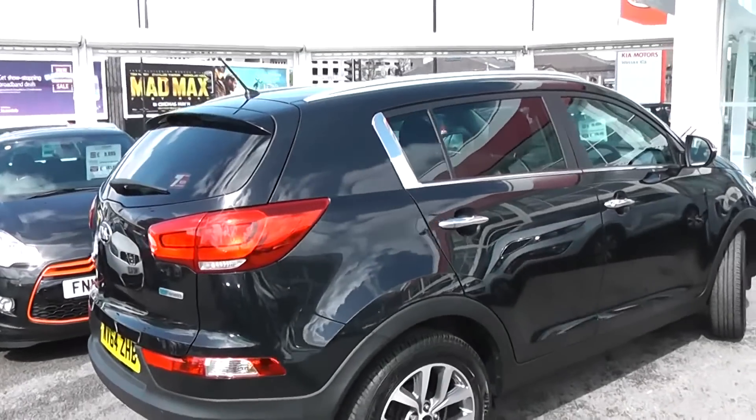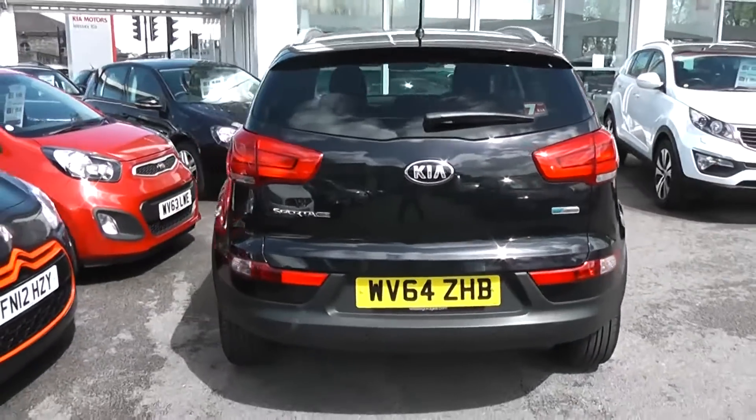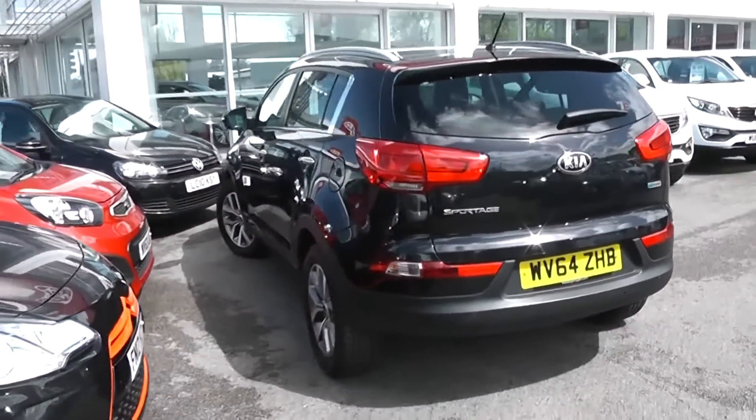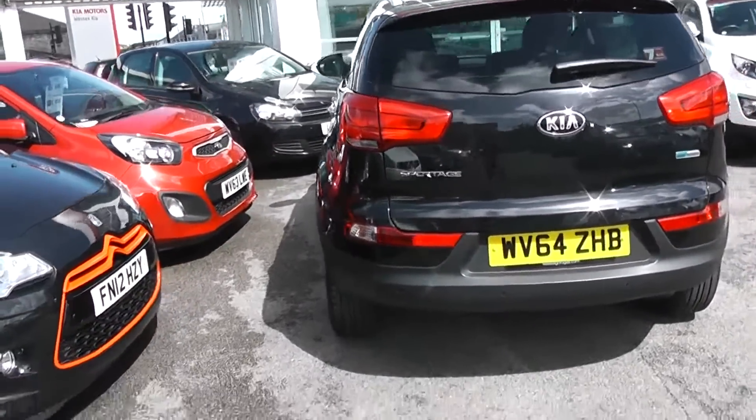We do have privacy glass on the rear windows. Round to the rear we have a high rise third rear brake light, a heated rear window and rear windscreen wiper — this gives you a full 360 view. Also on the back you can see there are rear parking sensors.